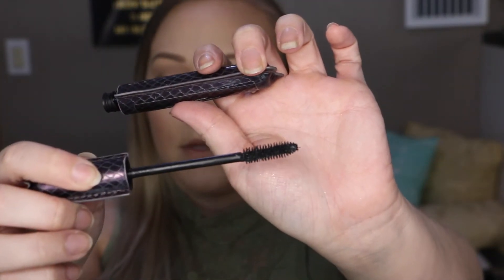The next product I've talked about on my channel before, and if you watch my tutorials you've seen me use it — this is the Lights Camera Splashes Mascara by Tarte. I had a sample size, fell in love, and had to buy the full-size version this summer. It does a really good job at separating out your lashes and giving you nice volume and length. It's also waterproof so it doesn't budge or move. This is probably my favorite mascara at the moment.